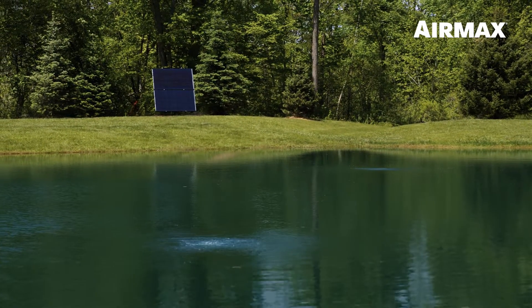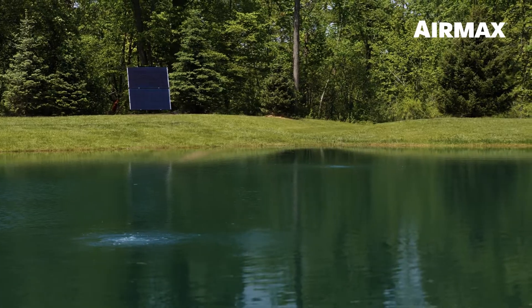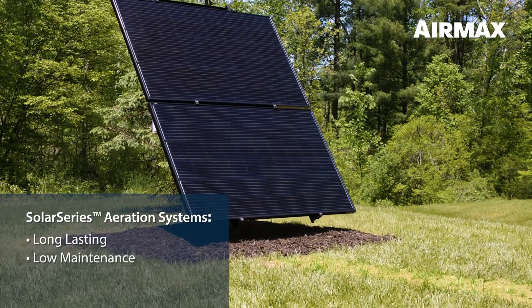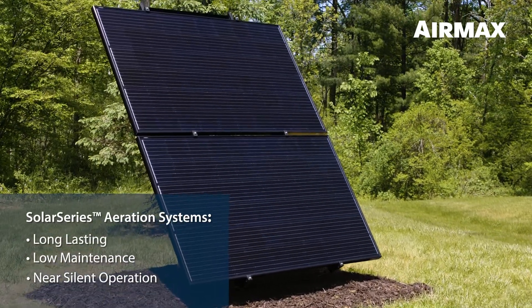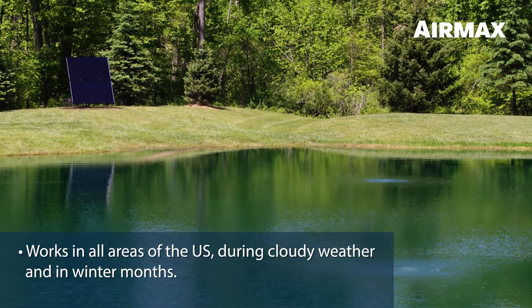Our Solar Series aeration systems, like all Air Max systems, were designed to the highest quality standards, making them long-lasting and low-maintenance with near-silent operation. It was crucial when developing the Solar Series aeration that it works in all areas of the country during cloudy weather and in winter months.